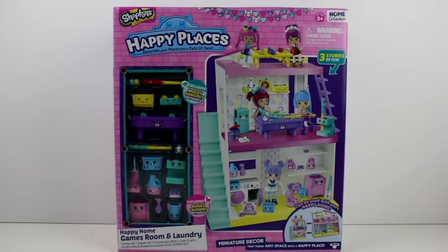Hey guys, today I'm back with more Shopkins Happy Places. This is the Happy Home Games Room and Laundry. It comes with one play set and 15 accessories. All other dolls and accessories sold separately.